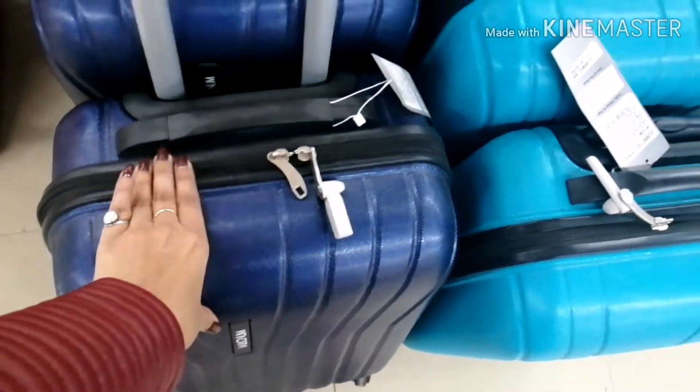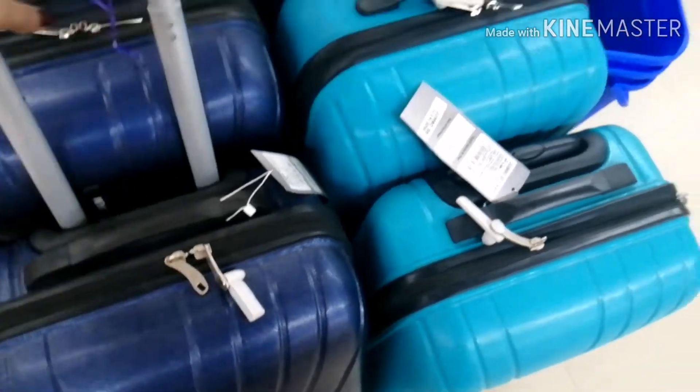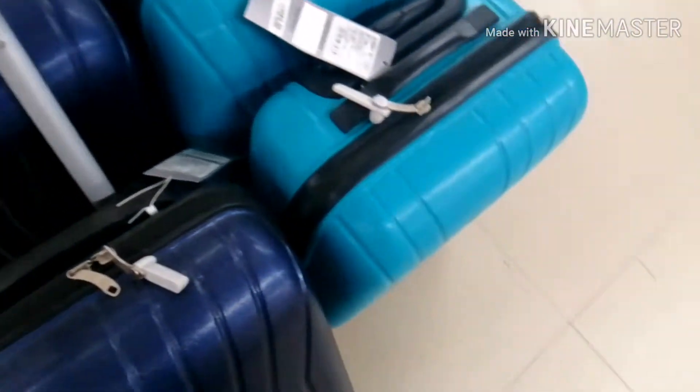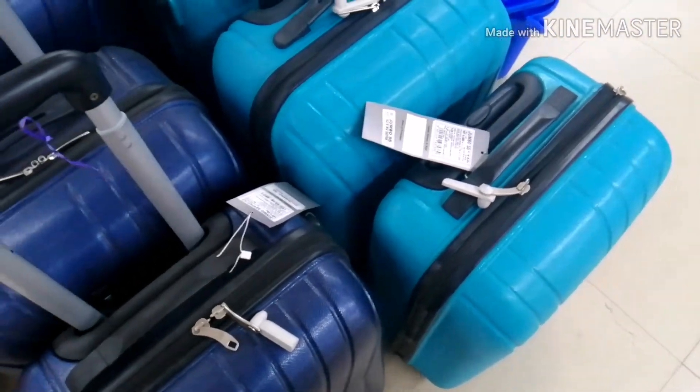Since the trolley bag felt too light, I don't think the quality is good. I hope you guys liked this video — if you did, let me know!